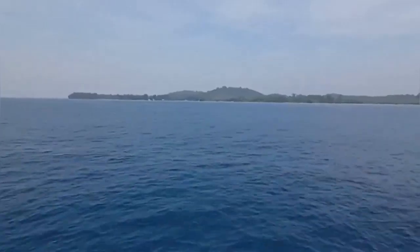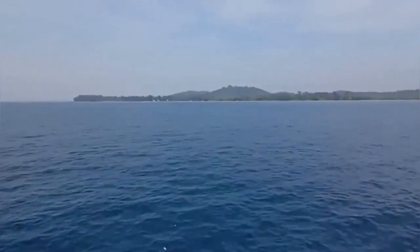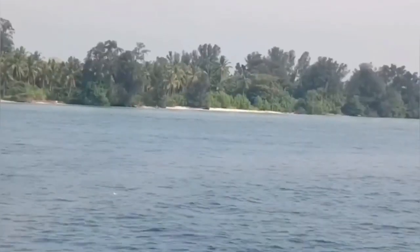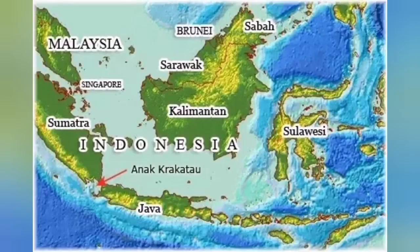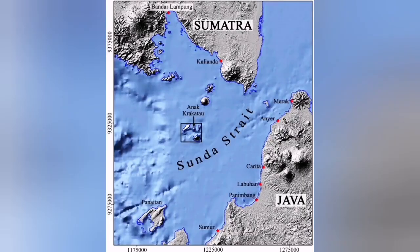This is a volcano located in the Indo-Pacific ring of fire, in Indonesia, between Java and Sumatra in the Sunda Strait. As you can see, the location is marked here for you.